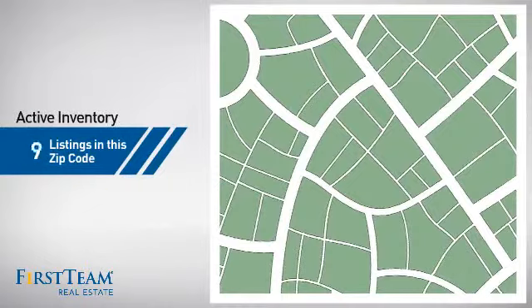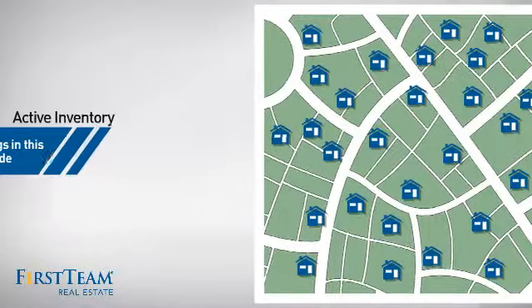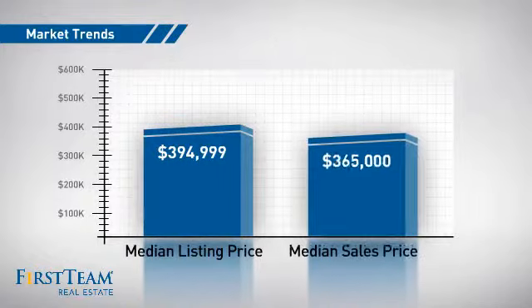Wondering how it stacks up against the competition? There are now just under 30 homes on the market within this zip code, with a median list price of just under $400,000 and a median sale price of just under $375,000.